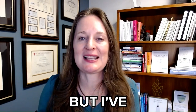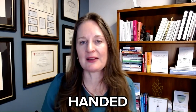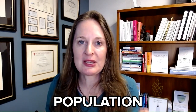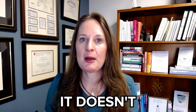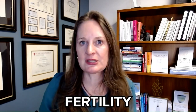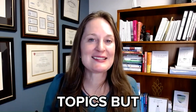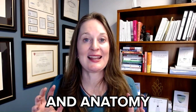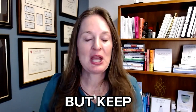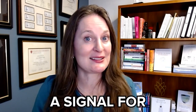I try to reassure people that it's just a normal position and anatomy the vast majority of the time. It doesn't usually impact your fertility or pregnancy. I really try to convey that it's just a normal anatomical variant. But keep listening, because there are some things that a retroverted uterus can be a signal for.